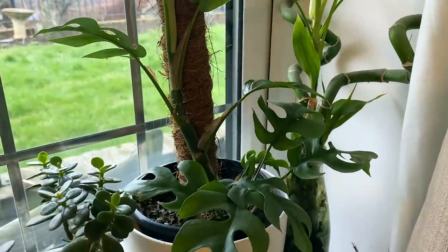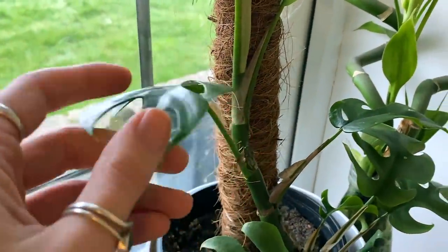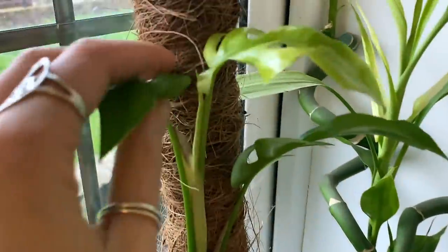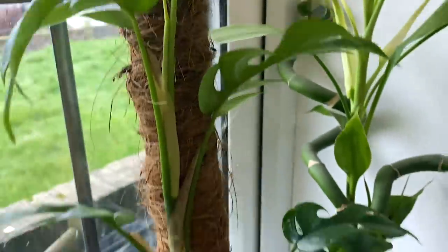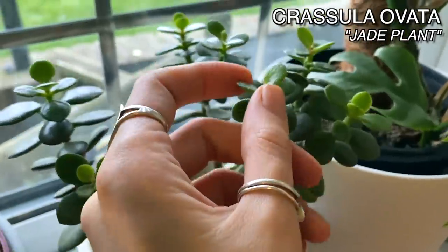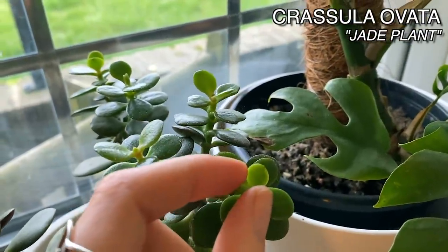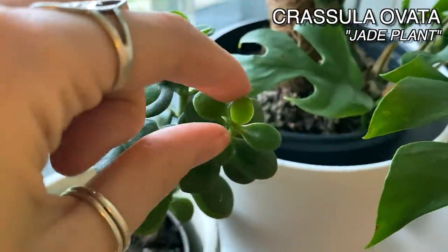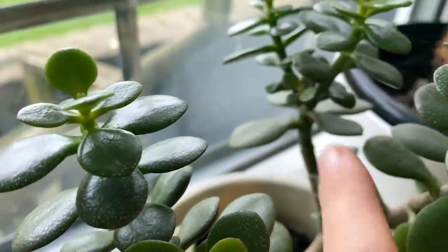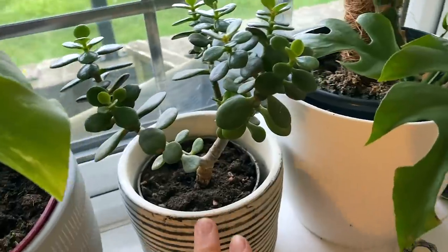I was really tempted to let this one trail instead of climb because I love them as hanging plants. But I think when she gets a little bit bigger, maybe to the top of the moss pole, I might chop her back a bit and propagate her. She's got a new little growth point there as well. This is a Crassula ovata jade plant, a lot smaller than my other one. You can pinch off the growth at the top here and that will encourage them to branch out. I might do that with her again to make her a little bit more full.